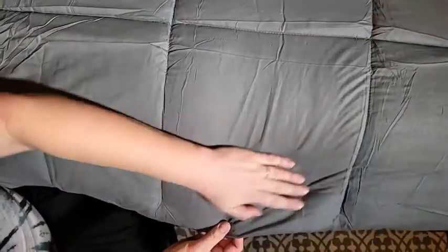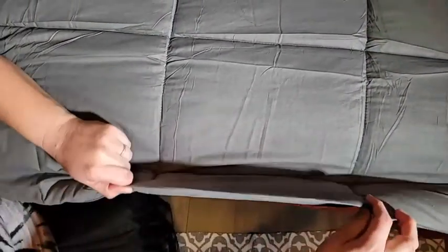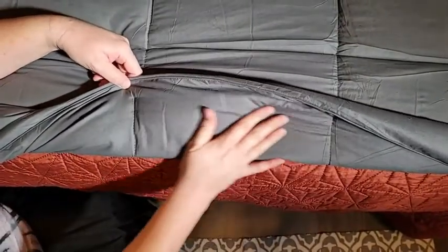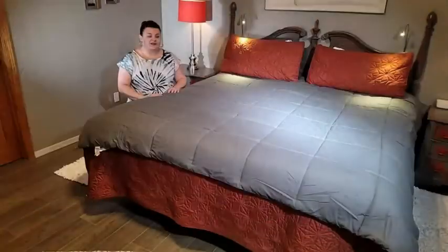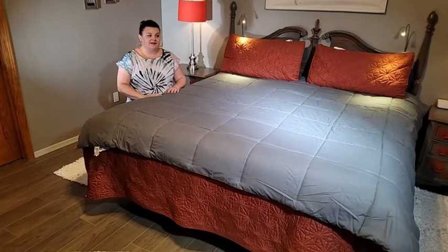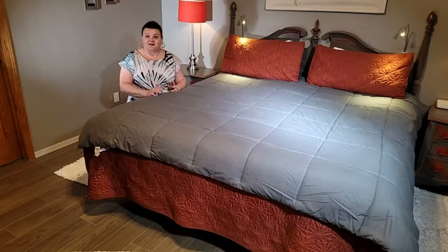It comes in this nice gridded pattern. This one in particular is the slate gray color and it also comes in other colors. It's lightweight, machine washable — just throw it right into the washing machine. It is microfiber material and it's very nice. I like it a lot, but that's just my point of view.